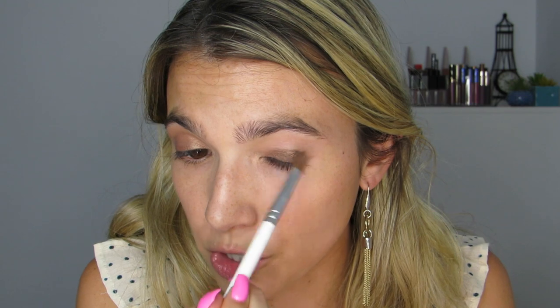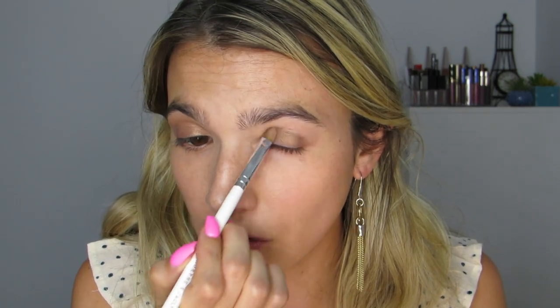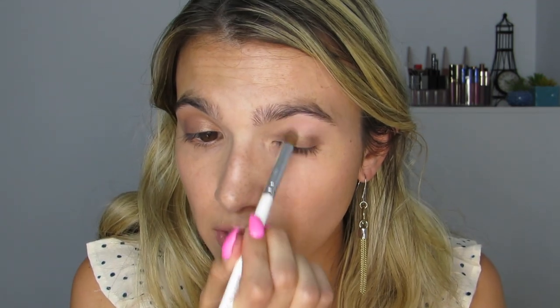For the Supergoop cream eyeshadow, I'm applying it to one eye with my finger and the other with a brush — a JH41 — to compare. I pat it onto the lid and bring it up, being careful not to put too much since I noticed it creases. With the brush you can control it more, but I think it blends better with the finger — the warmth really works the product in for a natural bronzy look. The brush eye is more pigmented but personally I prefer the finger finish. I even them out by stamping a little more on the lid with my finger.